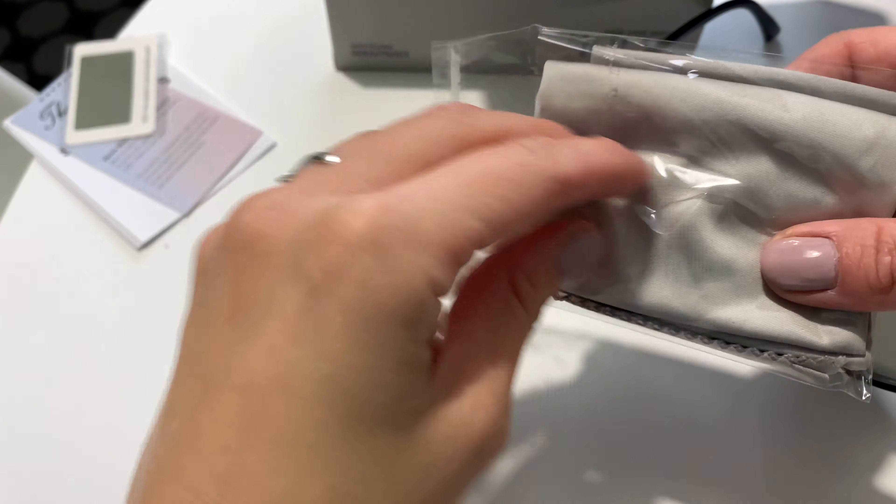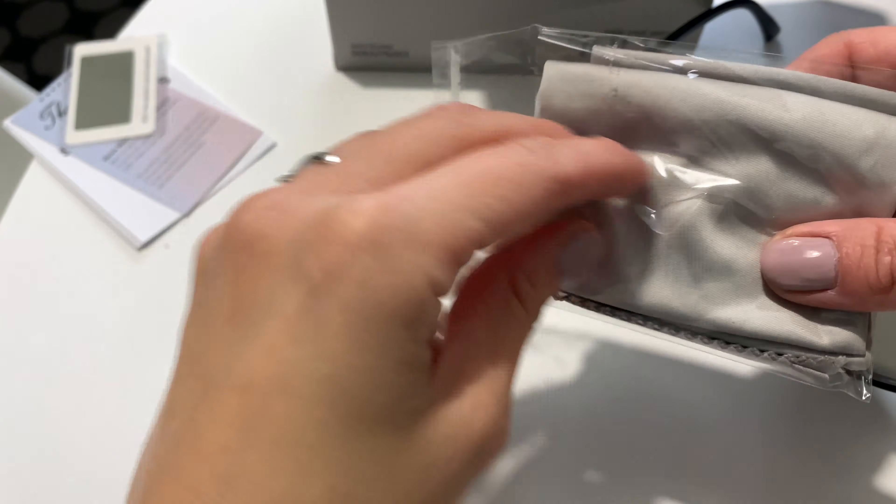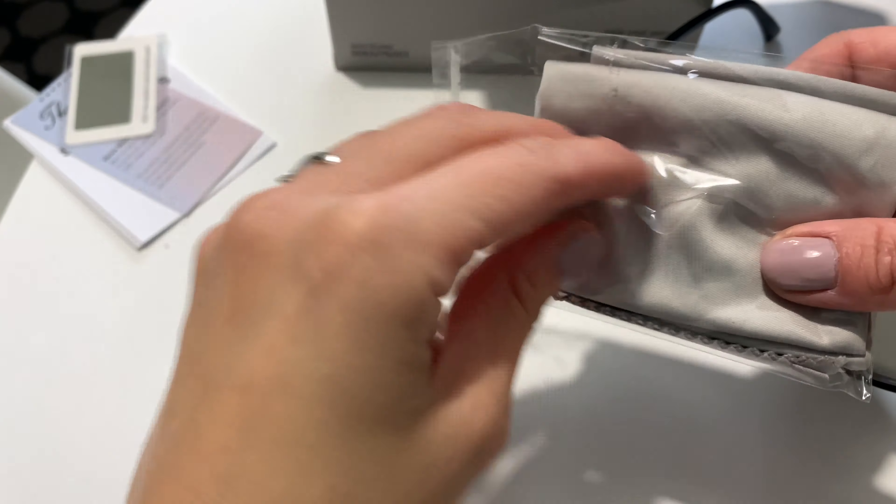This is the little dust cloth that I was talking about — each and every pair that I received does come with its own dust cloth as well as its own dust bag, which is amazing. It doesn't have a hard case, which I'd prefer, but a hard case would be a lot more expensive. I actually really do like this case and bag that came along with it.